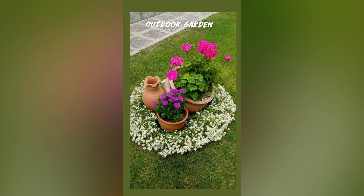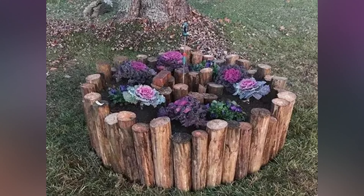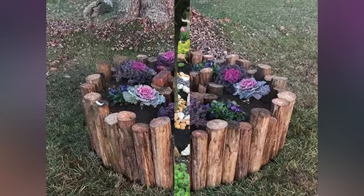You will have fresh herbs at your fingertips for culinary advantages. Seven: Miniature Fairy Gardens. Unleash your inner child by creating a whimsical fairy garden.